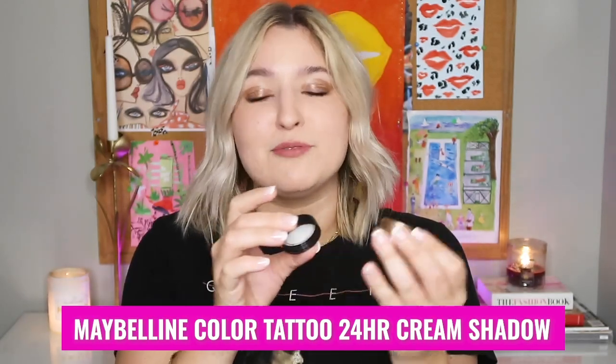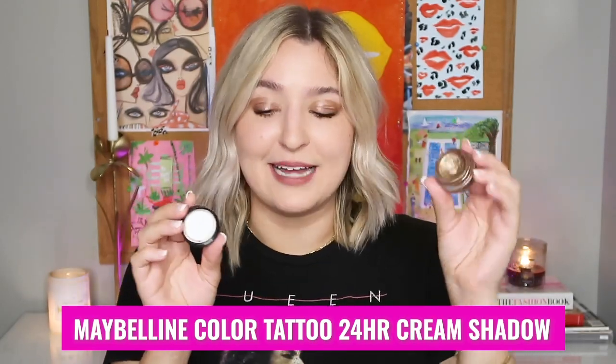If you guys want to see this product in action, you can click right now to watch my glossy, dewy, fungal acne-friendly makeup tutorial. This is the Maybelline Color Tattoo 24 Hour Eyeshadow Pot in the color High Roller — one that I probably use almost every single day of my life. I actually like to mix this with the Flesh Pot together to get a glossy eye look, which is actually what I have going on today. It's a really good combination.